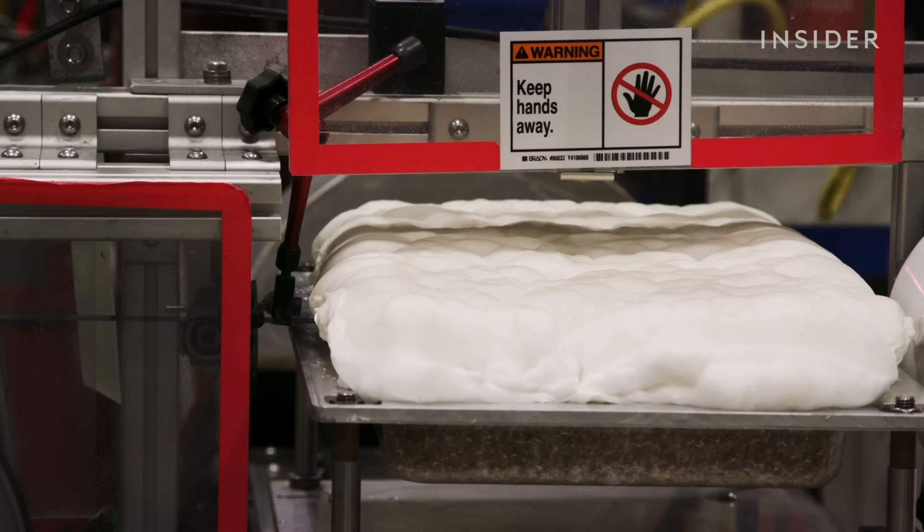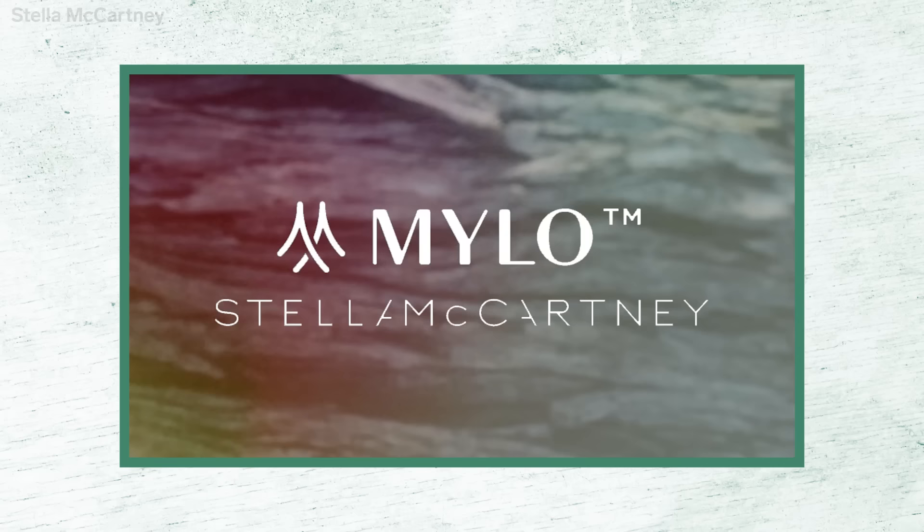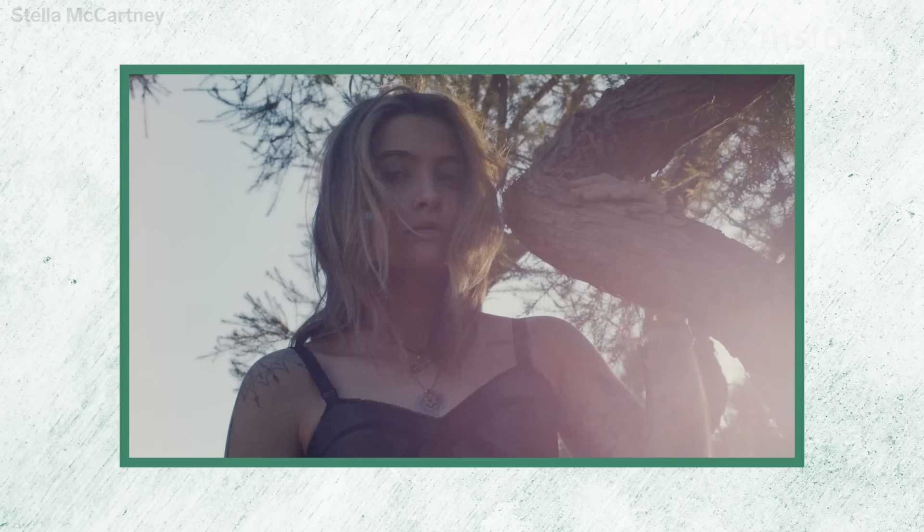They end up with large industrial slabs — up to 50 feet long, five feet wide, and a couple inches thick. In 2018, the company licensed its leather-making process to Bolt Threads. They make Milo, a leather alternative that has been used in clothing and handbags.